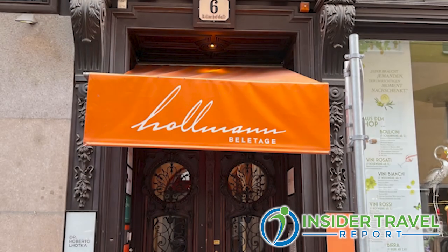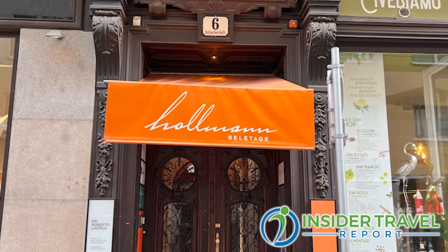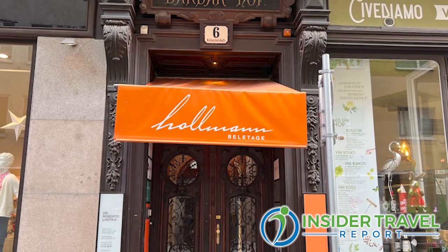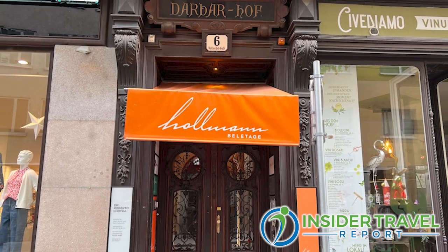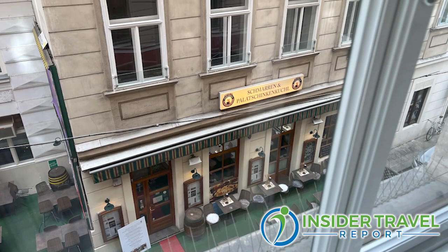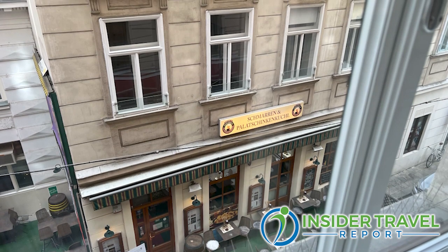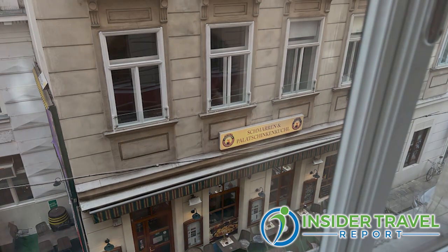Hi James, thanks for having us here today. We're located directly in the city center, just a few steps away from St. Stephen's Cathedral. I know it's a hidden place, but it's also a very quiet side street actually in the city center. So although we're very centrally located, you can still find quiet rest during the night.